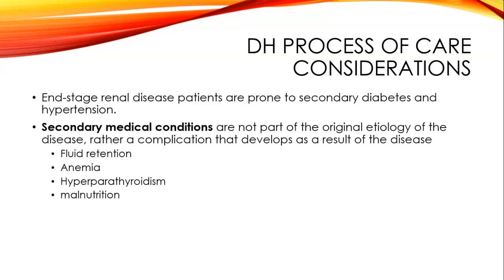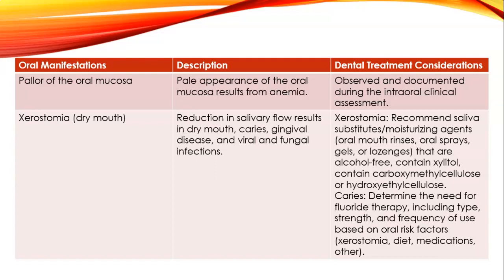End stage renal disease dental hygiene care: patients are prone to secondary diabetes and hypertension. Secondary medical conditions are not part of the original etiology but rather complications that develop as a result of the disease, such as fluid retention, anemia, hyperparathyroidism, or malnutrition. The next slides contain oral manifestations, their descriptions, and dental treatment considerations—things that could show up in your patient.